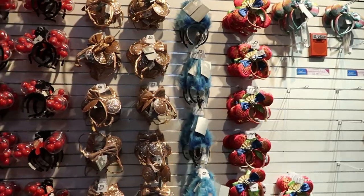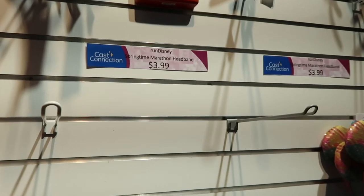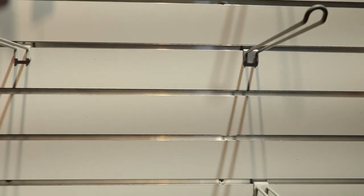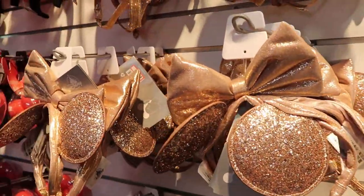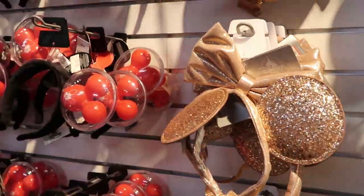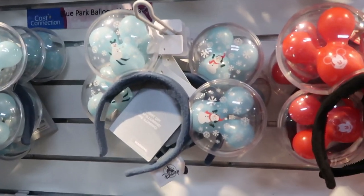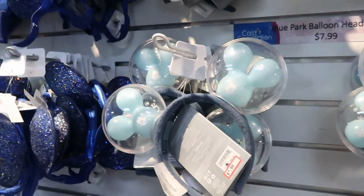They have a whole new wall of ears — they've completely moved everything around over here. They have the Run Disney Springtime Marathon headband ears for only $3.99 — such a crazy good deal. Some ears here are $15.99, then rose gold ears with a chin strap for $14.99. They still have some balloon ears, and the blue park balloon headband from last year's Christmas is only $7.99, originally $32.99.